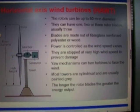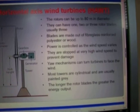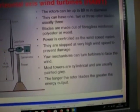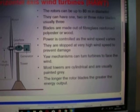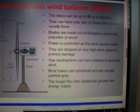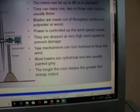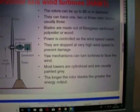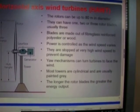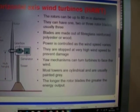Now, bear in mind horizontal axis wind turbines. Look at how it's done. The rotors can be up to 80 meters in diameter — 80 meters. That's some length. Just for argument's sake, that would be approximately 240 feet.